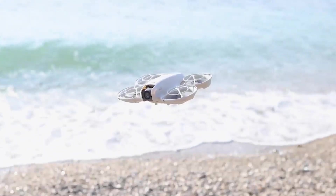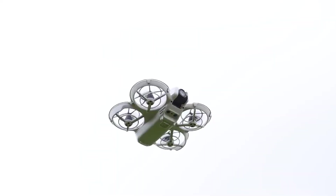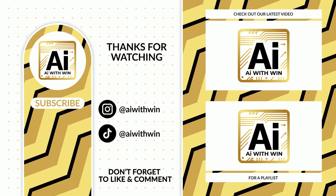That's it for today's review of the DJI NEO. If you're interested, check out the link in the description to grab one for yourself. Don't forget to like, subscribe, and drop a comment below on what excites you most about the DJI NEO. Thanks for watching.